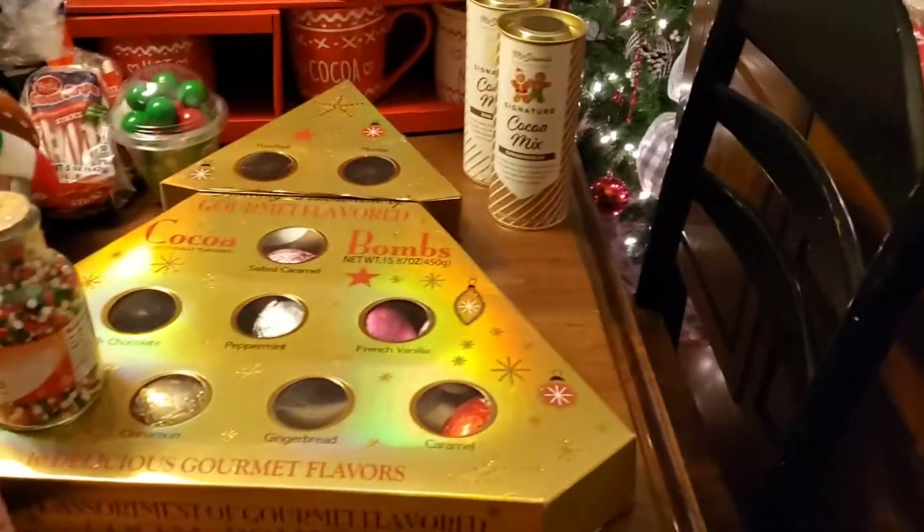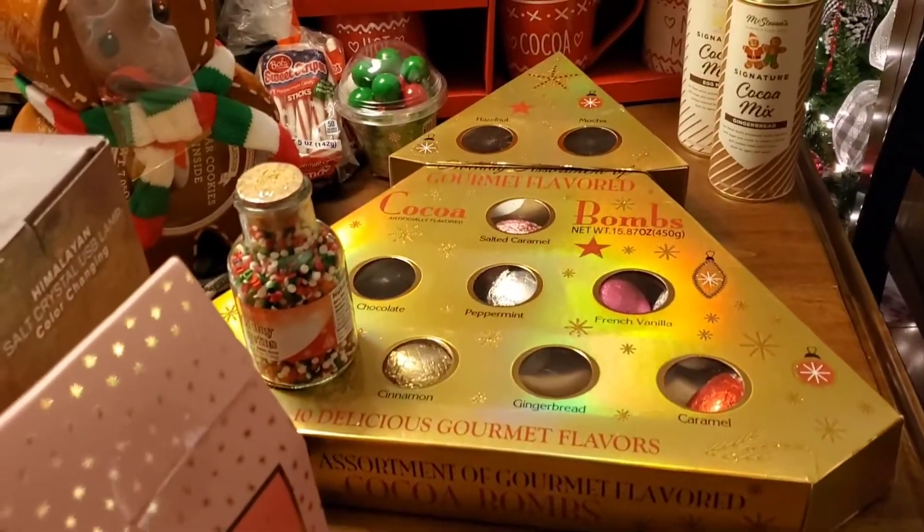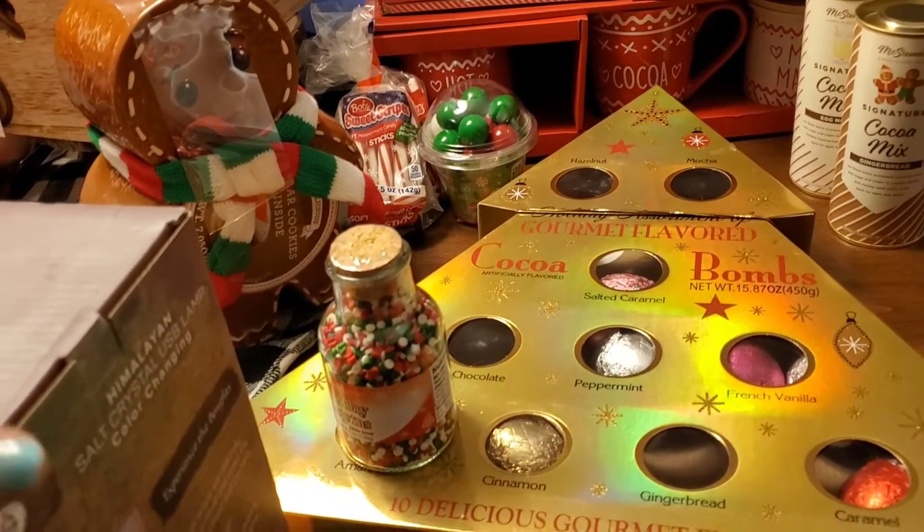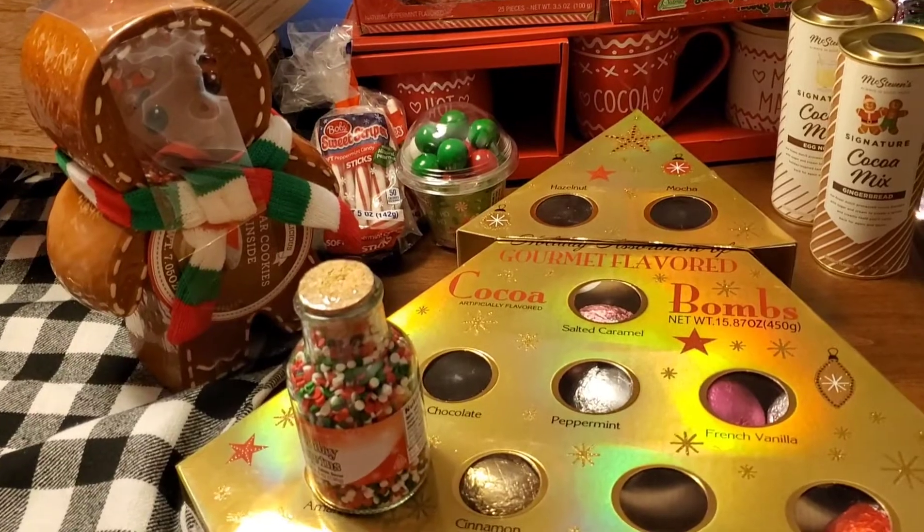And also we've got stuff for our hot cocoa bar. I do want to let you guys know that there is more stuff that I bought for the adopt-a-family, but I'm going to do a separate haul for those.